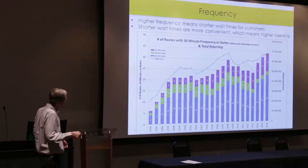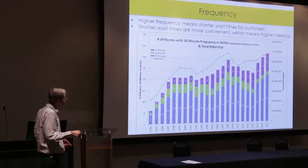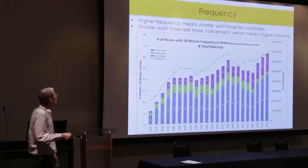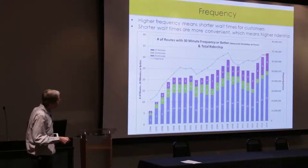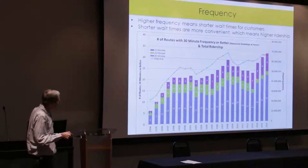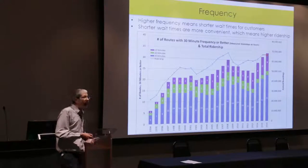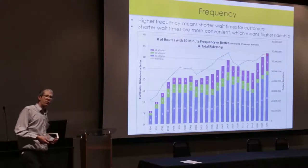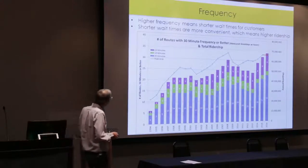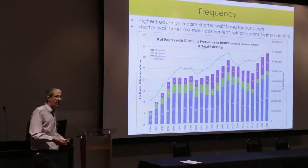Through the mid-2000s, we added service again as the economy was good. Then the economy tanked and we had to cut service. Back in 2013, we hit rock bottom in terms of our frequencies, and ridership matched that decline. For the past four years, we've been adding about 4–5% per year, and ridership has followed. Higher frequency means shorter waiting times, and that means transit is more attractive.